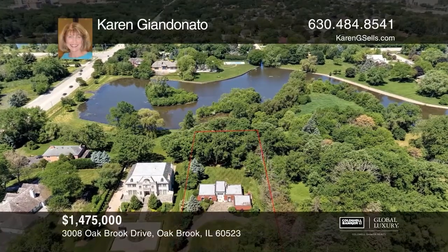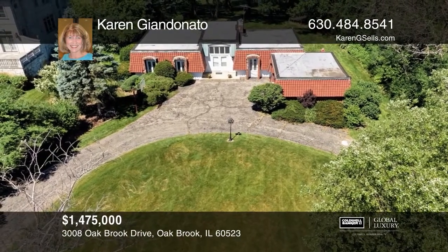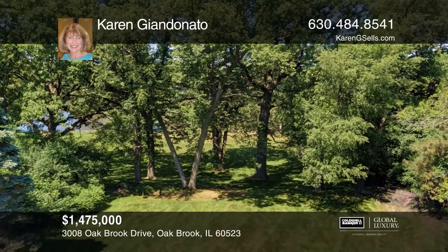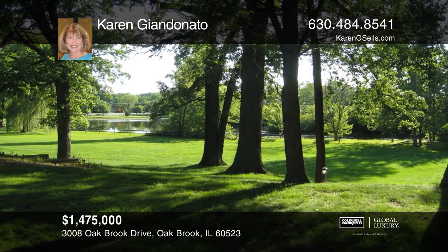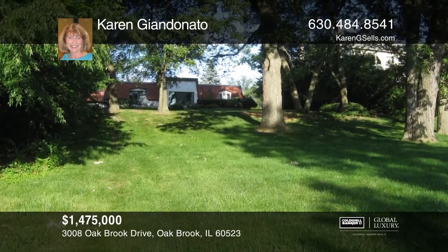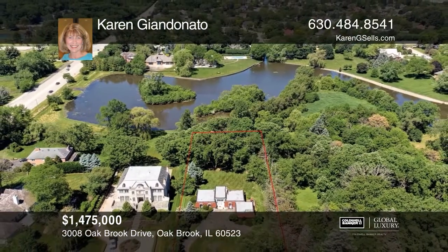Once in a lifetime, a rare opportunity like this comes along in Oak Brook, boasting over an acre of land with breathtaking water views and private wooded views. This magnificent parcel is tucked away on a private road and nestled among other multimillion dollar estate homes. Build your luxury estate on this 1.25 acre lot and enjoy breathtaking private water views every day. To see this land in person, call Karen Giandonato.